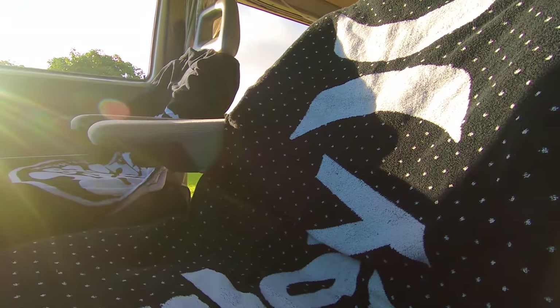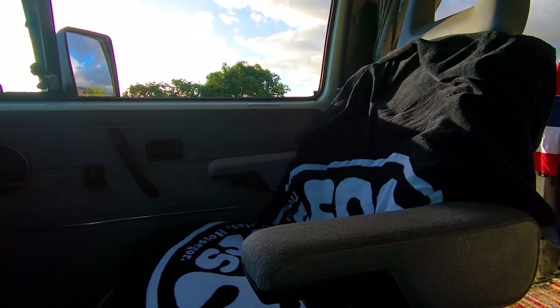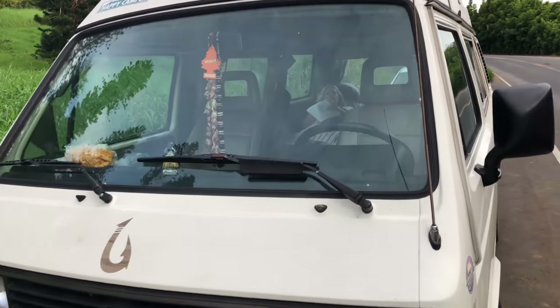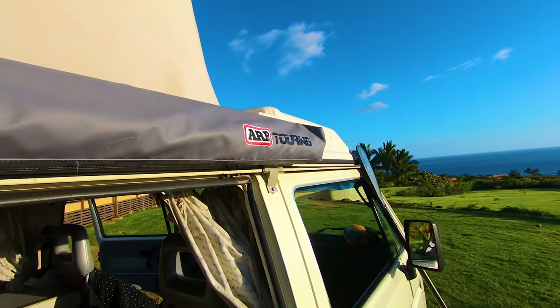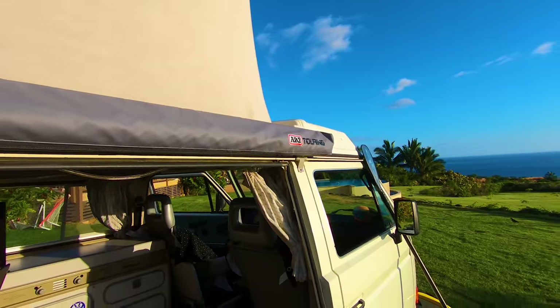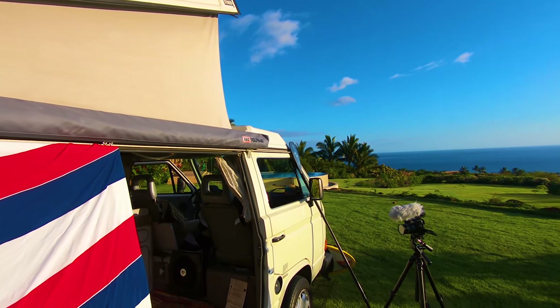I love using my surf towels as seat covers because when you're done surfing, in case you forgot your towel, you've always got one handy. I upgraded to the ARB awning — amazing sunshade, so easy to pull out and install, gives you beautiful sun protection. It's just like having a second room.